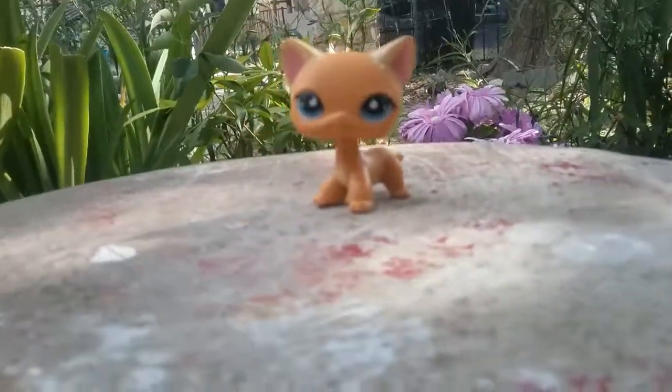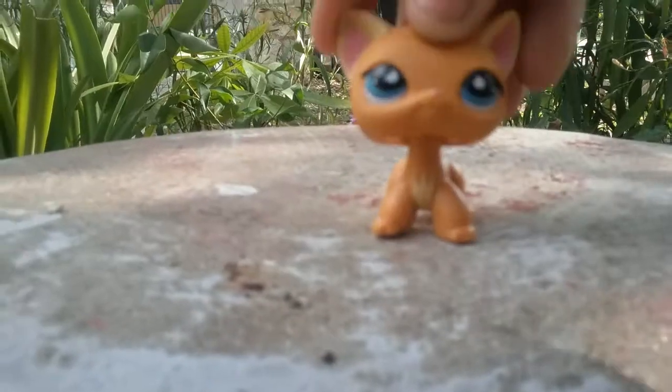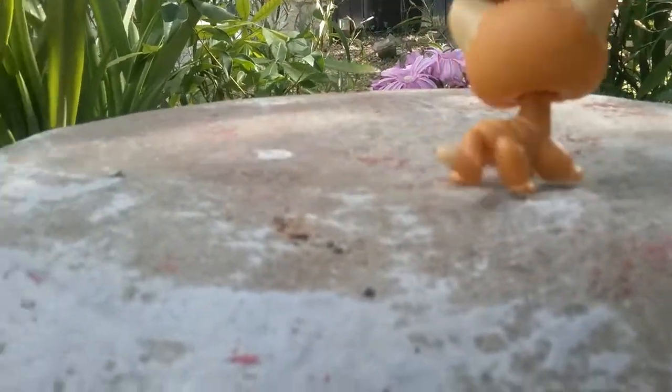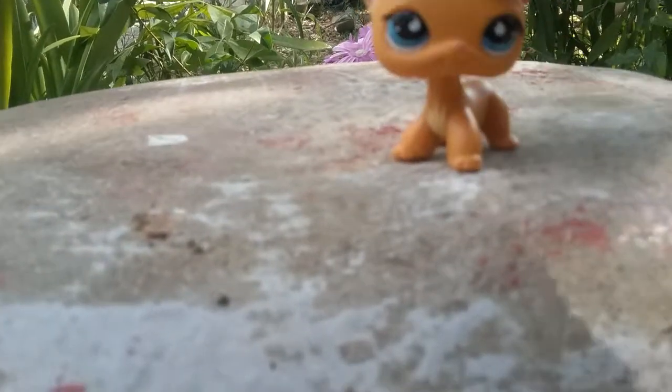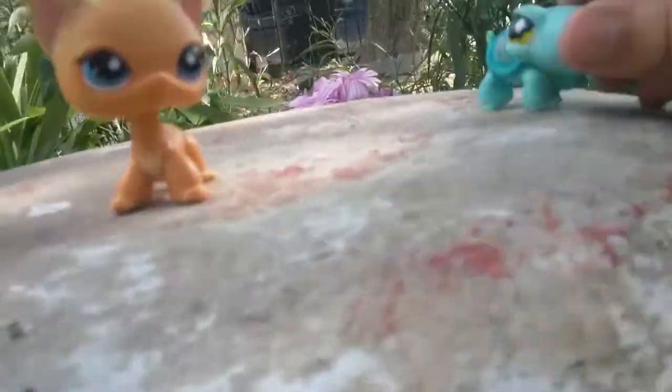Next up is this one. I really like it, it's so pretty. It has those little cute blue eyes and everything else. Tell me what I should name this cat in the comments, and this turtle.